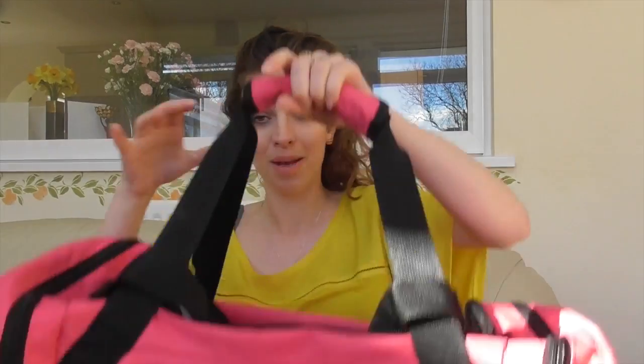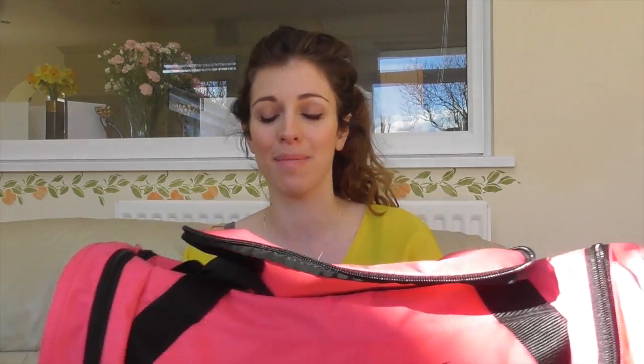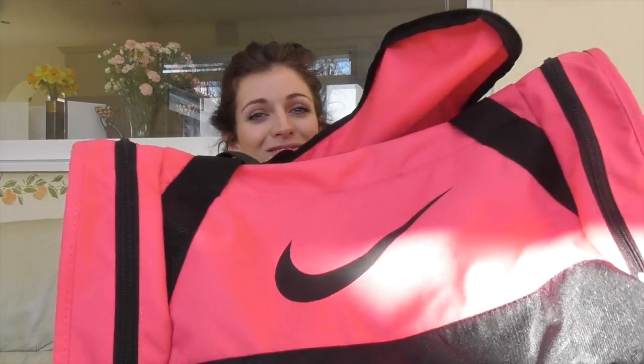And the last bit of gym gear is this pink Nike bag. I never normally use a bag because I'm normally just in and out of the gym, but at the new gym I can put Jasper in the creche for longer, and because we're living closer to my parents I can drop in there — so I'll have time to go and have a shower, and if I need to do yoga and stretching afterwards I can take my yoga mat. Really, really nice — loads of pink Nike goodies.